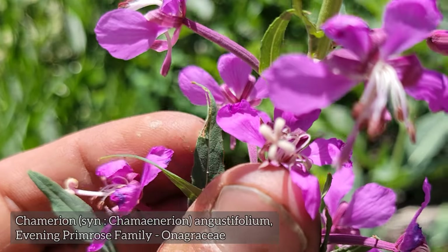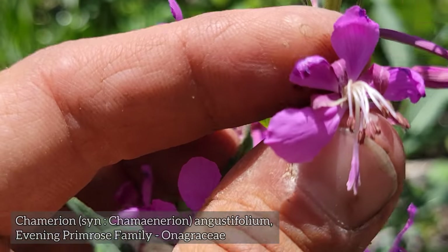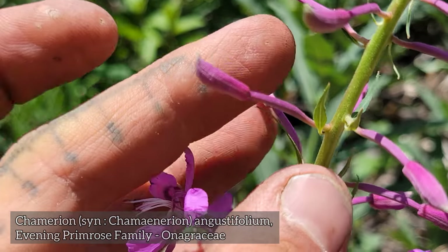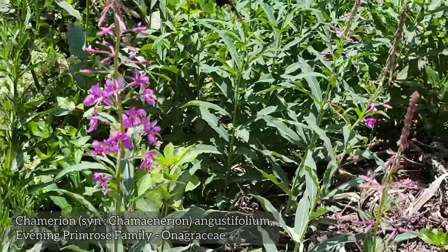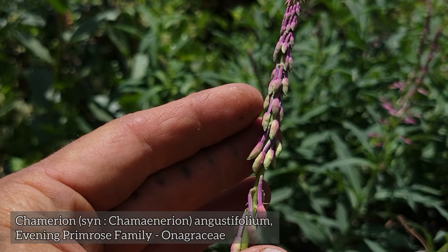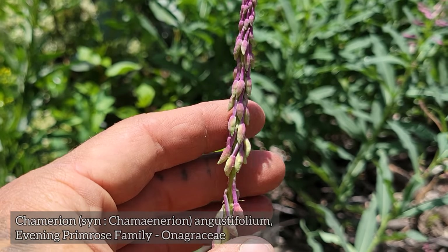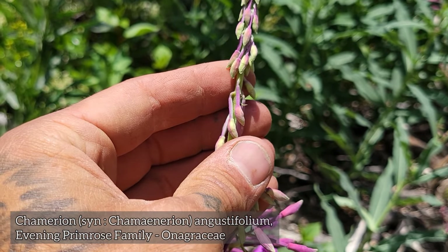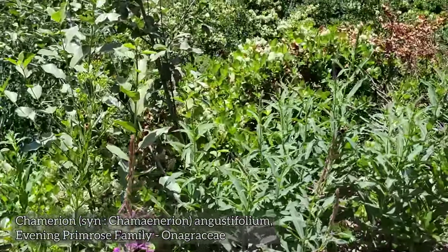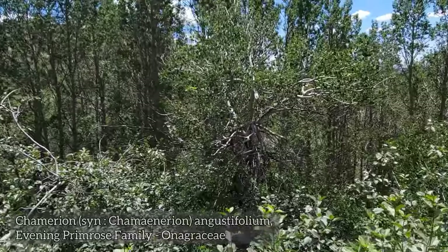This is fireweed — a member of the evening primrose family. Look at that style: four lobes on that style. Those stamens have already withered and you got the inferior ovary — what looks like a stem right there is actually the fruit. And when they mature, look at how those buds just drape. When those fruits mature they've got all the cottony stuff inside — that's how this plant gets around. The seeds have that cottony poof on them and they just blow around.